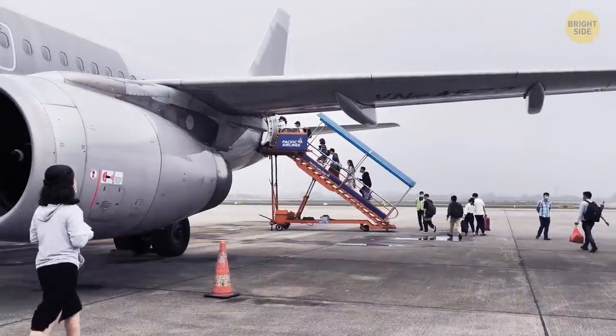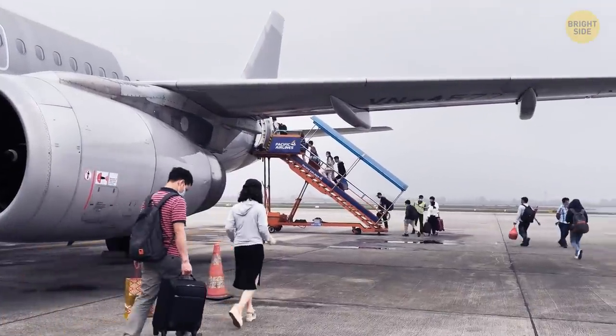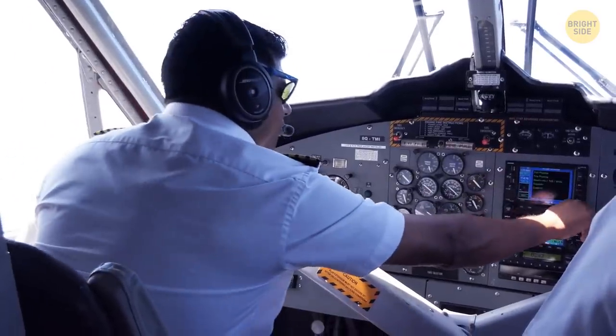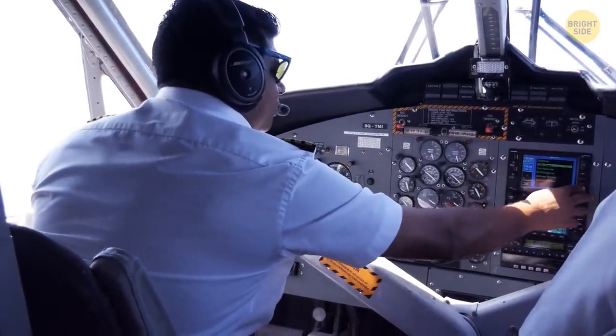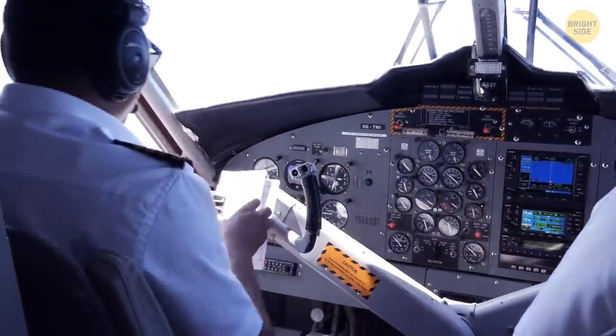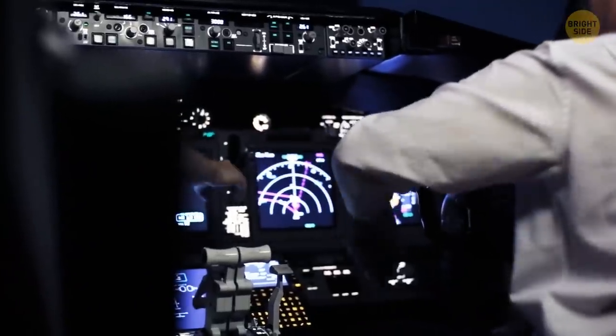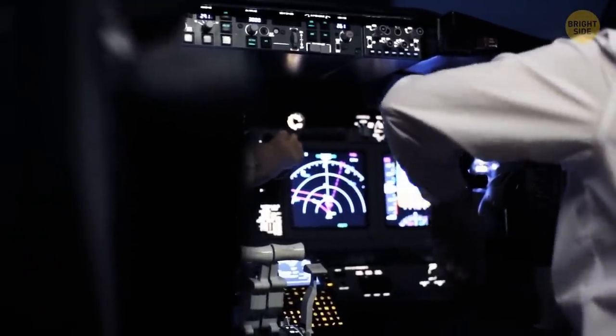You always enter the plane from its left side. First, the captain usually sits on that side, making it easier to align the plane with the terminal jet bridge. Also, the aircraft is fueled and loaded with baggage on the right side — if passengers come from the left, the crew can do their job undisturbed.